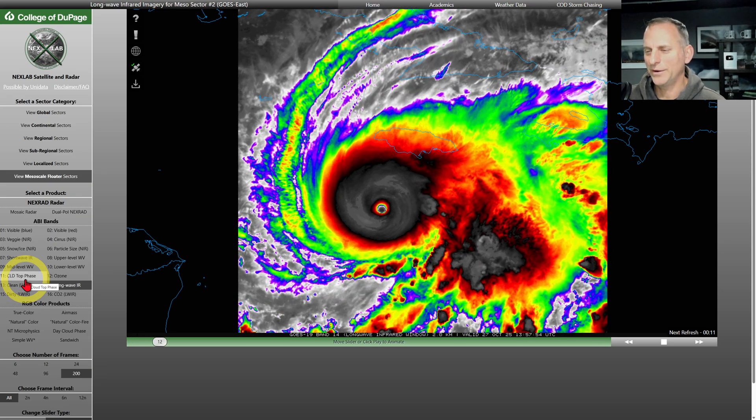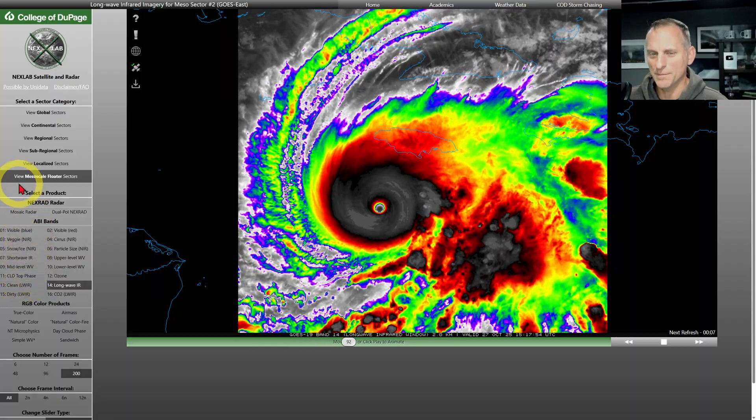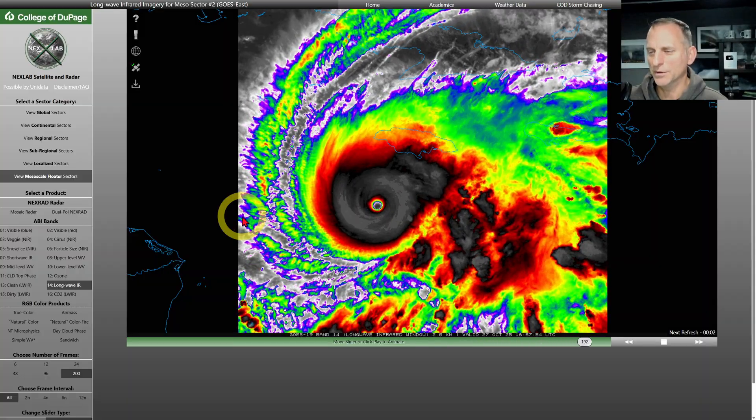Hey everybody, Michael Snyder, World Wide Weather Watch. Today's October 27th, and right now we're looking at the mesoscale floater satellite imagery, one-minute loops of major hurricane Melissa.